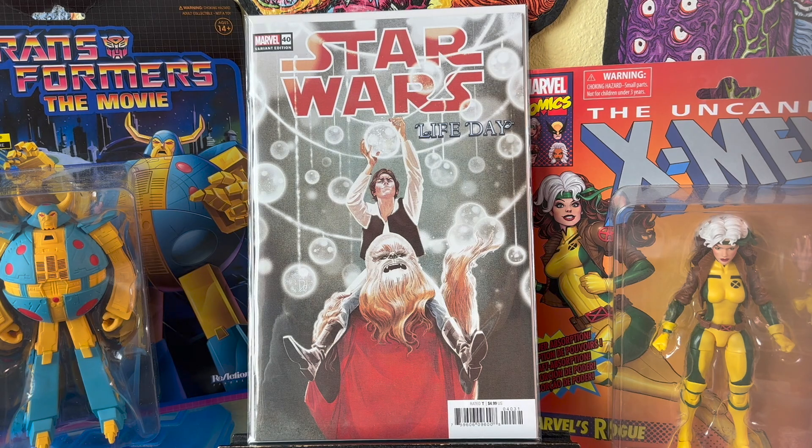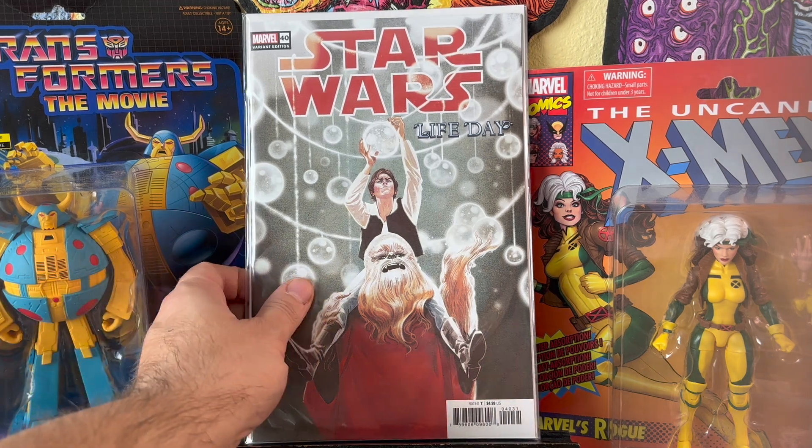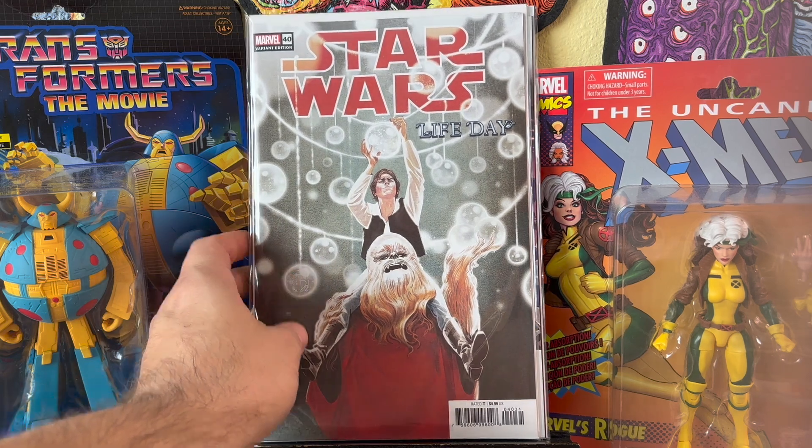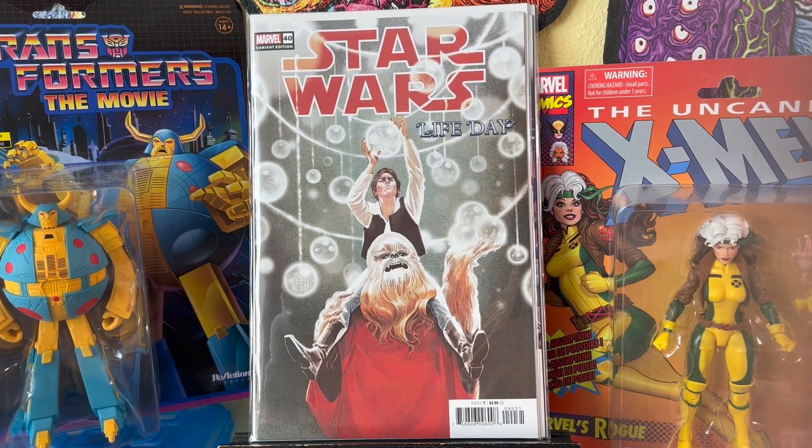Star Wars number 40 — I got the Life Day variant. They didn't have the regular, so I just went with this one. I thought it was kind of funny. I'm glad that Marvel Disney acknowledges the Star Wars Christmas special, which, if any of you have ever seen it, the Star Wars Christmas slash holiday special is possibly... it's pretty bad.